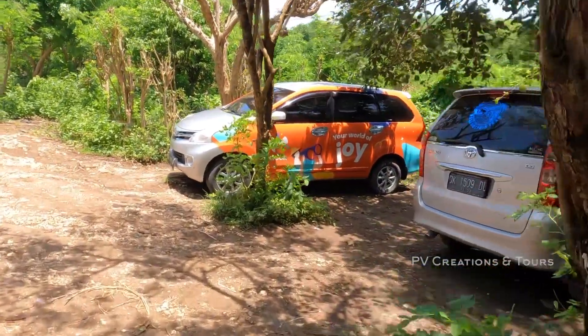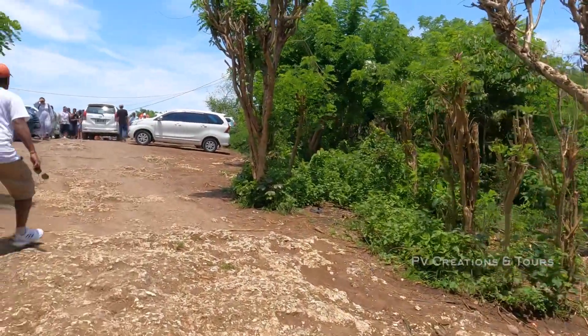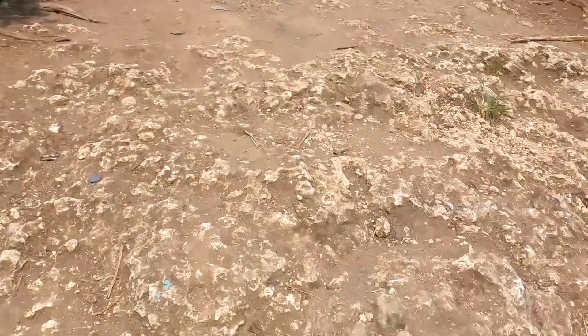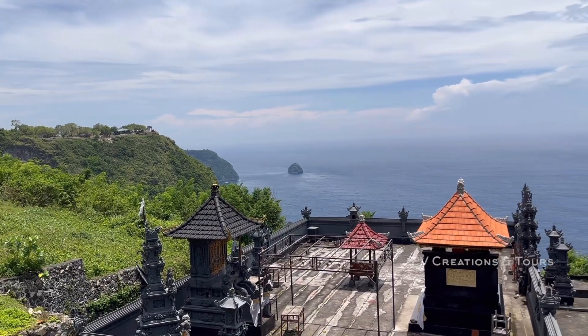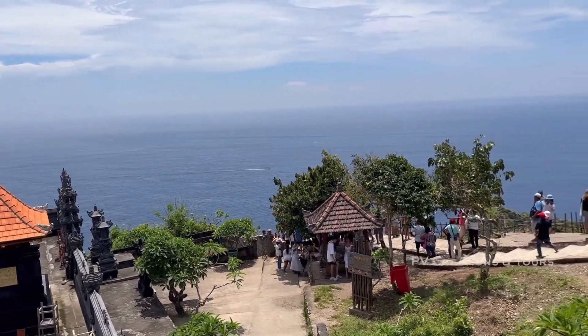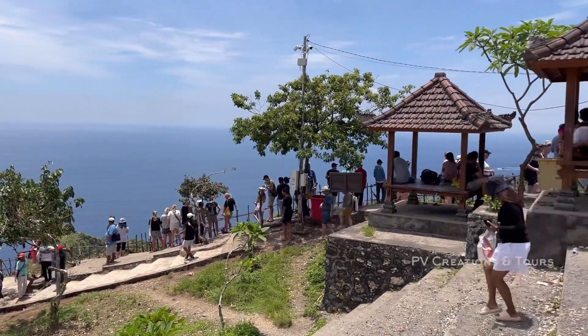So let's explore that beach. Subscribe to our channel. Here is a big beach — let's see how the beach is here.